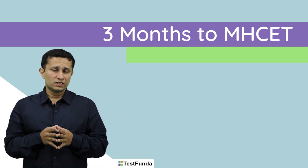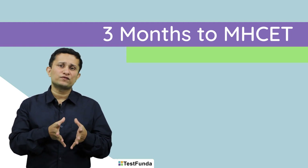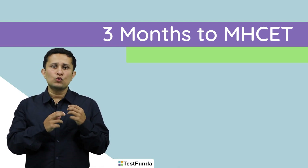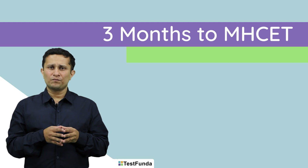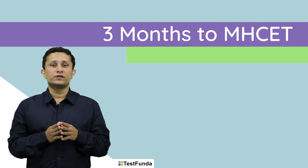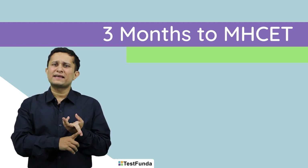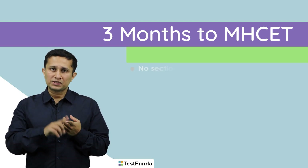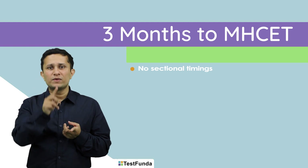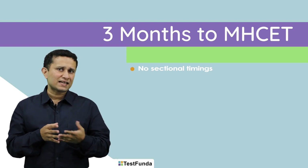So how do we prepare? Before we prepare for the test, we first need to understand the nature of the beast. Every exam has a few unique characteristics. The important characteristics of MHCET are threefold. Firstly, it has gone online since the last few years, so there are no sectional timings, which means you can keep shuffling between sections. You can attempt sections in any order that you want, unlike CAT.